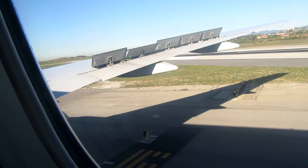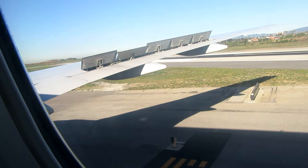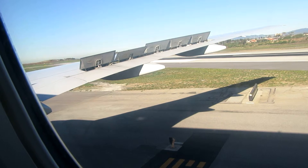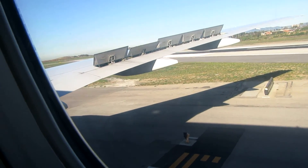All customers will reclaim checked baggage and clear U.S. Customs and Border Protection inspections. If you are connecting to another flight, you can recheck your baggage at our connections counter, conveniently located outside of Customs. When we arrive at the gate, our ground team will be glad to help you.